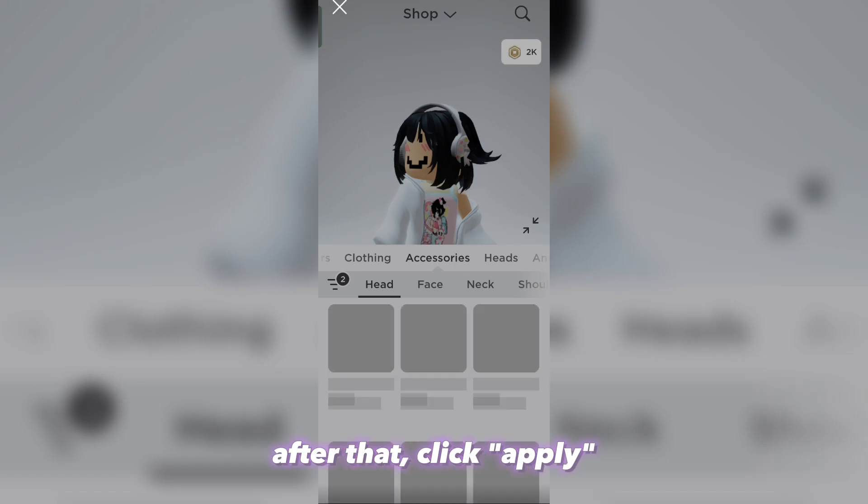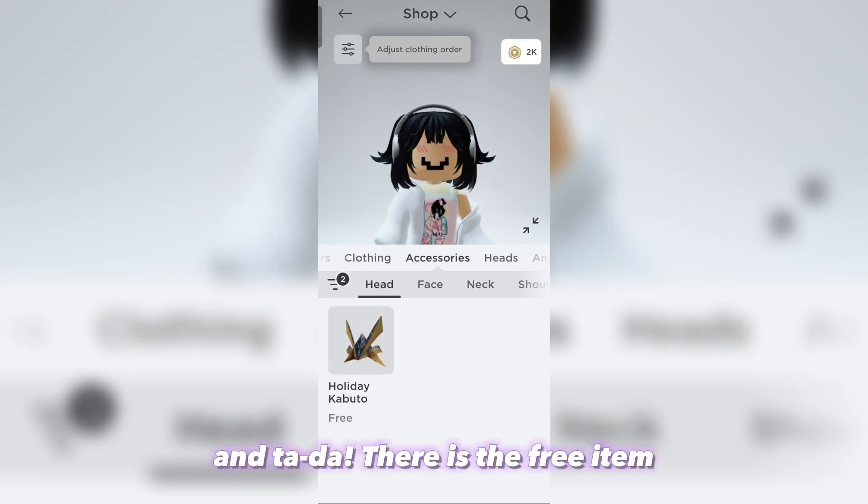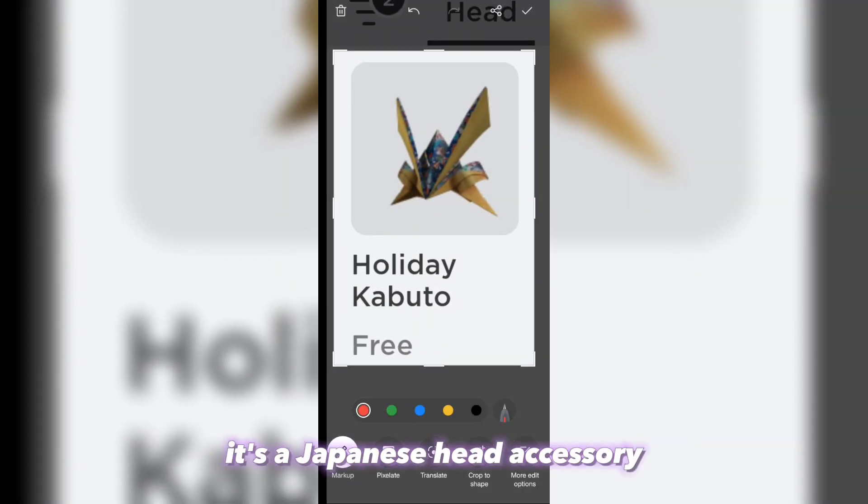After that click apply, and ta-da — there is the free item. It's a Japanese head accessory.